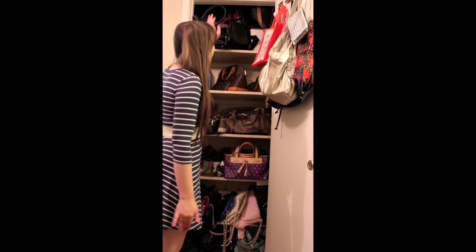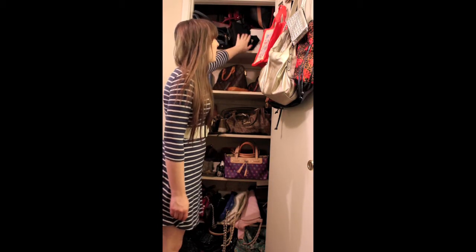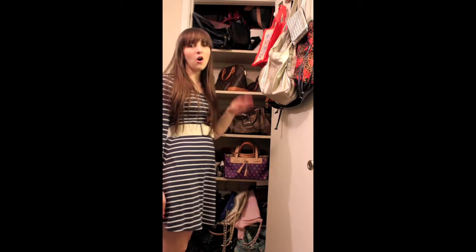Okay so this is my luggage type bags — like overnight bags, my camera bag, my extra flash, my lens, weekend bags, just suitcases. All boring.